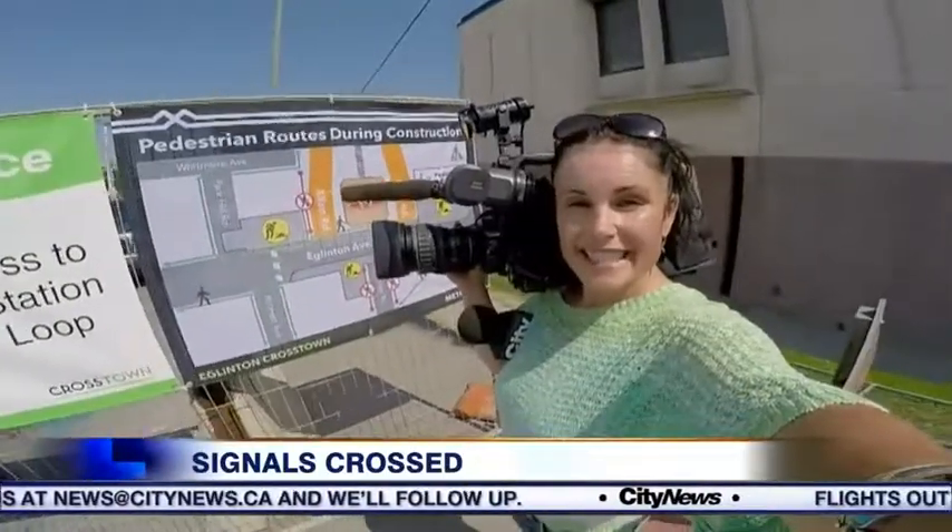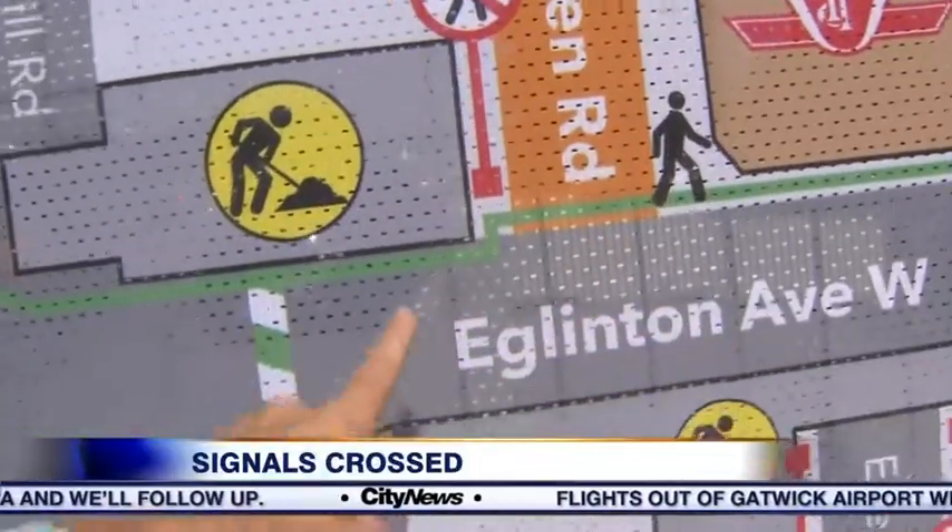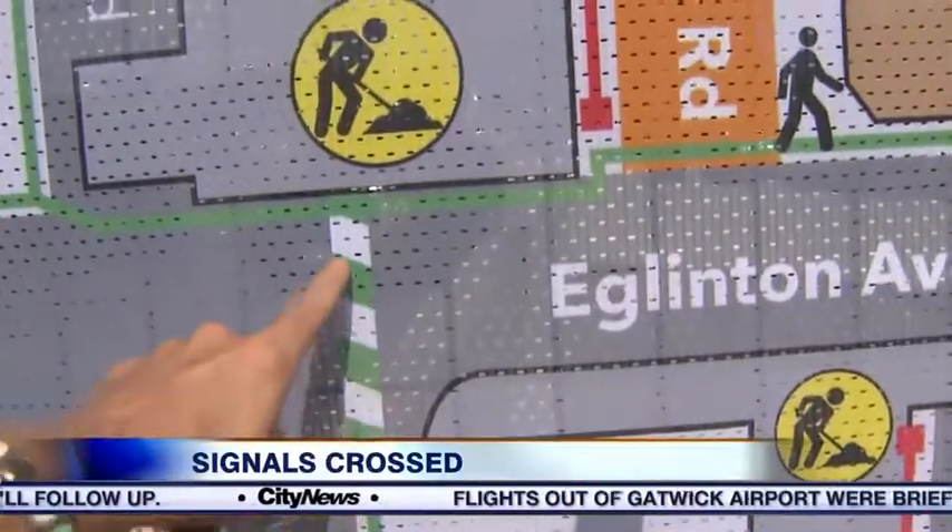You can actually see it quite clearly right here. These cars turning off Allen Road are turning right into the pedestrians crossing this crosswalk.